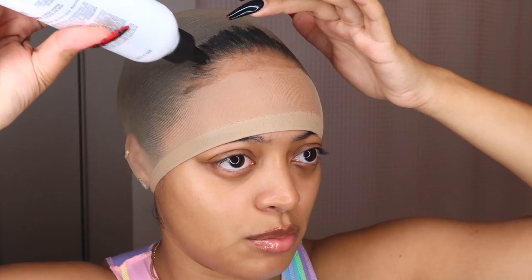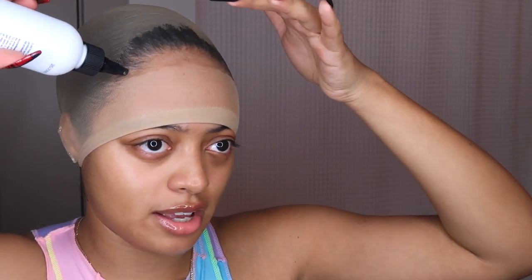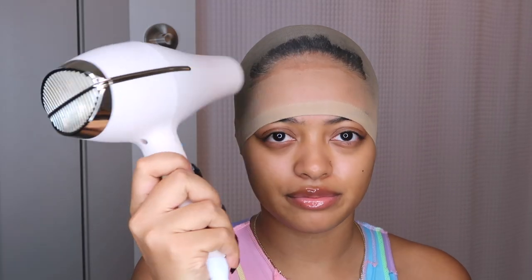I don't braid my hair under my wigs because I don't have a lot of hair, and I feel like it makes my wigs look lumpier underneath. My braids are never small and tight enough — if a professional did it, sure, but I personally can't. My wigs lay so much flatter when I just wash my hair, oil it up, slick it back really good, and then use my blow dryer on warm with the Liquid Gold. Now it's completely dry.